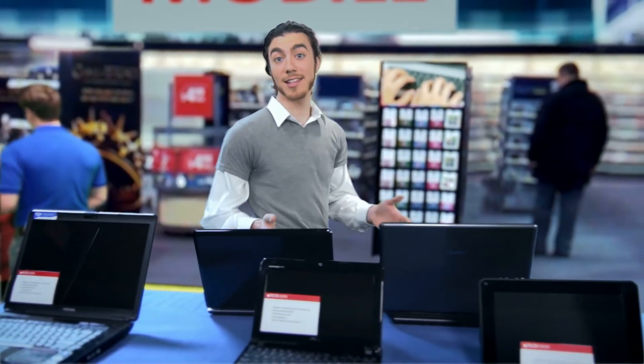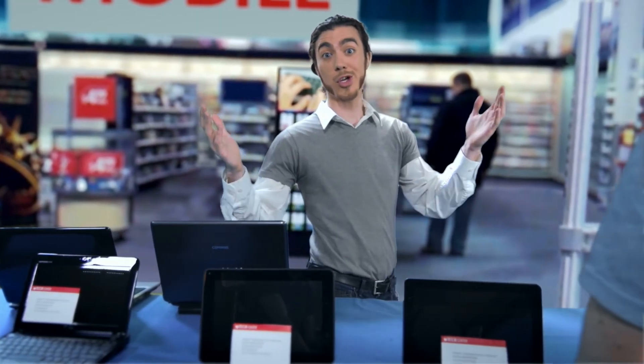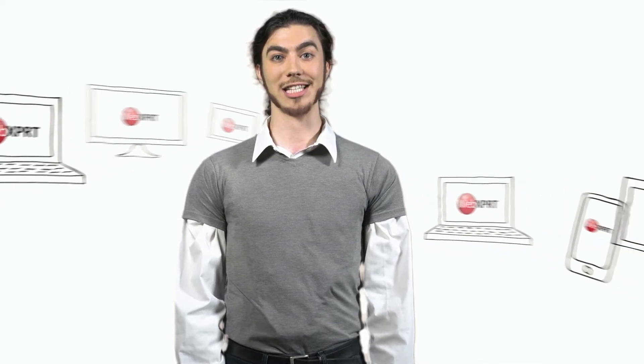WebExpert's tests reflect the kinds of things that people do every day. It runs HTML5, it runs JavaScript — it runs what you run. With WebExpert, you can know for sure how your device is doing in the speed race.